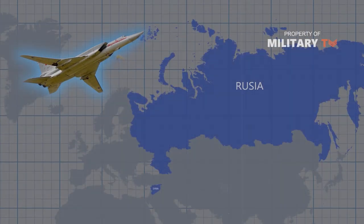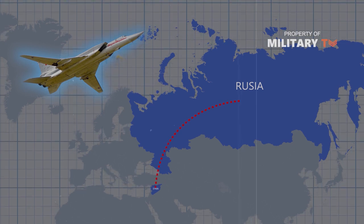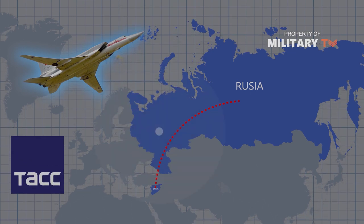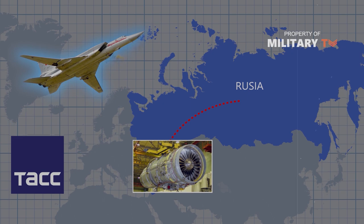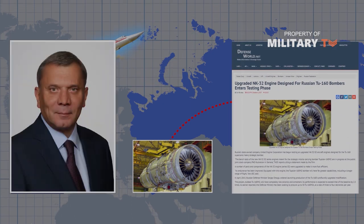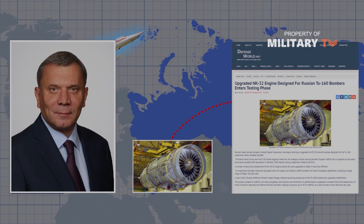Backfire bombers routinely fly more than 3,100 miles to strike targets in Syria. The Tu-22M-3M should have significantly longer range because TASS reports its new NK-32-02 engine is the same used in the new Tu-160M-2 heavy bomber, which Russian Deputy Defense Minister Yuri Borisov said will increase its range by approximately 600 miles.